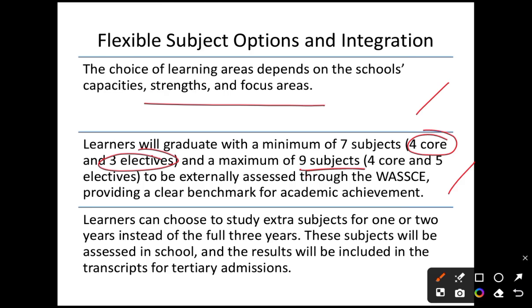Learners who graduate with a minimum of seven subjects and three electives, up to a maximum of nine, can be externally assessed through WASSCE, providing a clear benchmark for academic achievement. Students can also choose to study extra subjects for one or two years instead of the full three years. These extra subjects will be assessed in school and the results included in the transcripts for tertiary admissions.